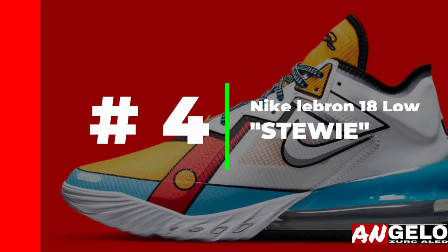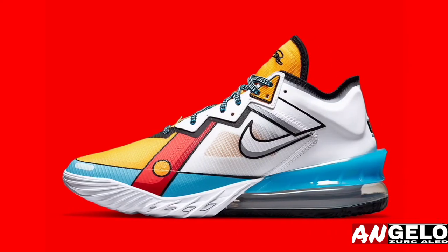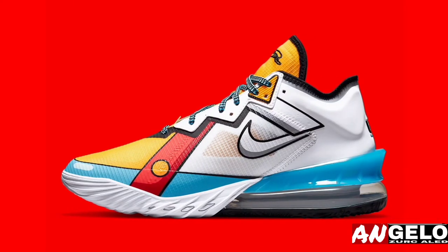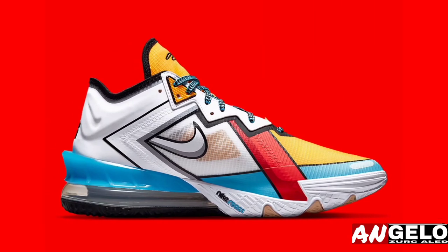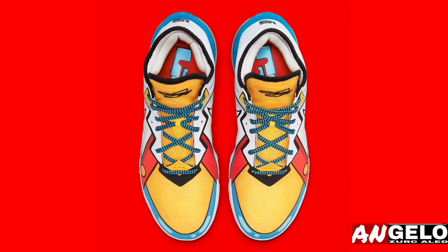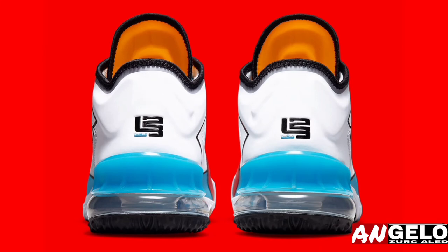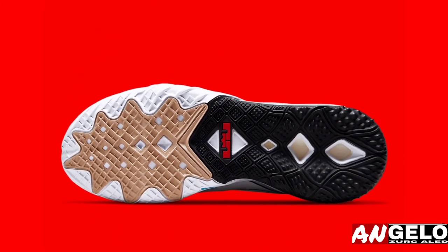The Nike LeBron 18 Low Stewie draws on a cartoon-inspired design that debuted on the LeBron 6 back in 2009 as an unreleased colorway, although both LeBron James himself and — unsurprisingly — PJ Tucker were seen sporting the grail on the court in 2018. Similar to the original design, this new LeBron 18 Low represents Stewie Griffin's signature long-sleeve and overalls combo. Even the Family Guy character's blue sneakers are referenced, as shown by the touch of blue added around the toe and on the plastic heel piece.